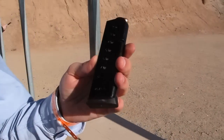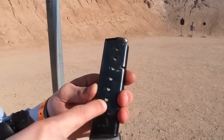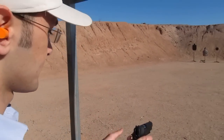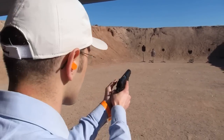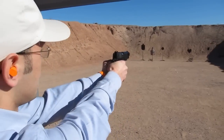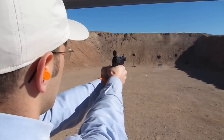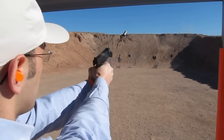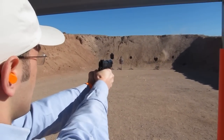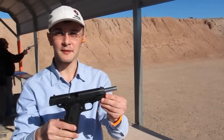An 8-round magazine — right now we have only seven rounds inside. You can feel it's very heavy. This is the 1911 by Girsan.